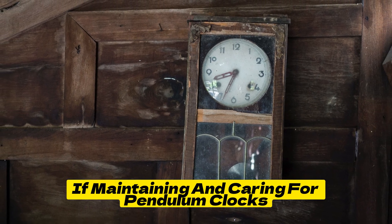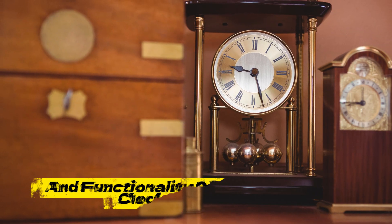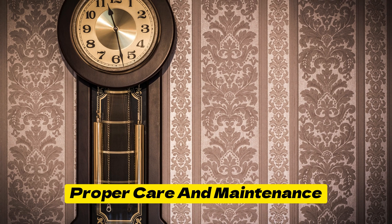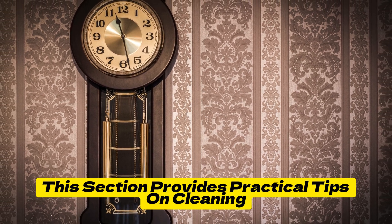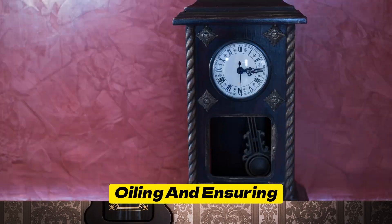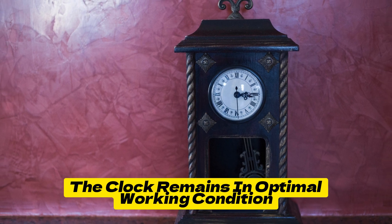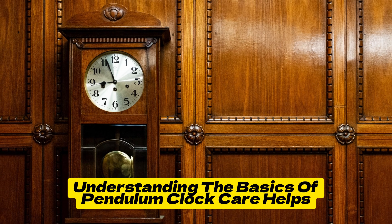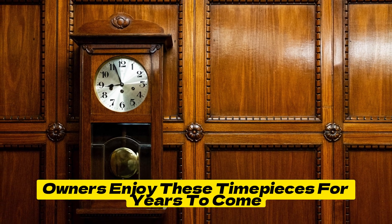Maintaining and caring for Pendulum Clocks: Preserving the beauty and functionality of a Pendulum Clock requires proper care and maintenance. This section provides practical tips on cleaning, oiling, and ensuring the clock remains in optimal working condition. Understanding the basics of Pendulum Clock care helps owners enjoy these timepieces for years to come.